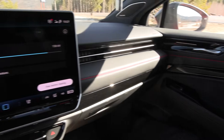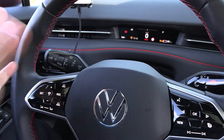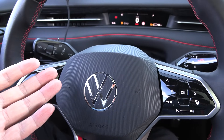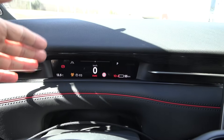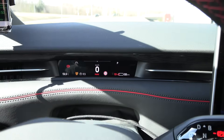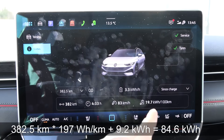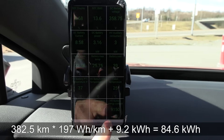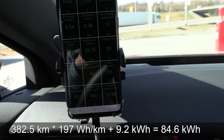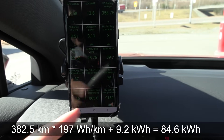Overall, this ID7 is wonderful, except for one thing. We are now at IONTE, getting ready for the charging test — down to 10%. It's 13.5 degrees here. Looking at the totals: 382.5 kilometers multiplied by the consumption since charge, 197 watt-hours per kilometer, then add the remaining 9.2 kilowatt-hours. That gives 84.6 kilowatt-hours net capacity — close to the 85 kilowatt-hours initially shown in the display, with only 0.4 kilowatt-hour loss.